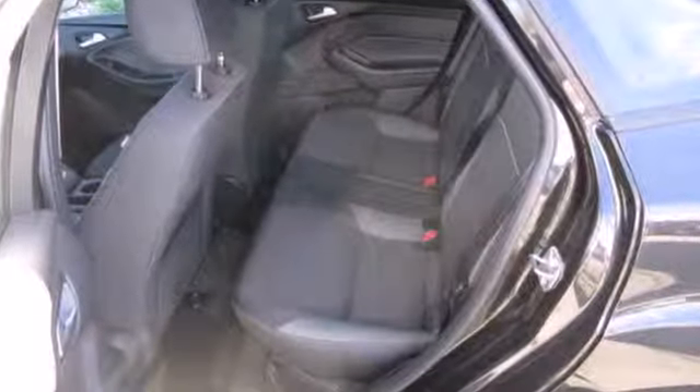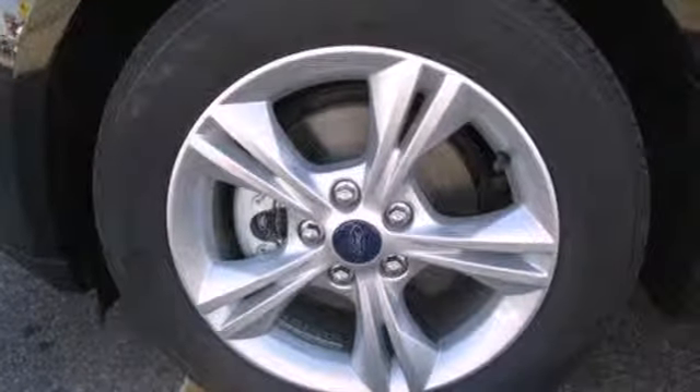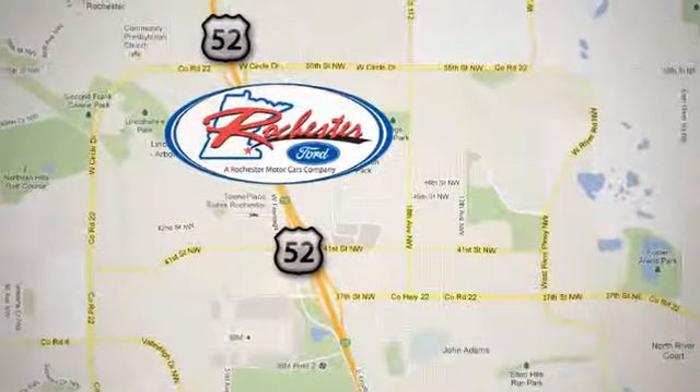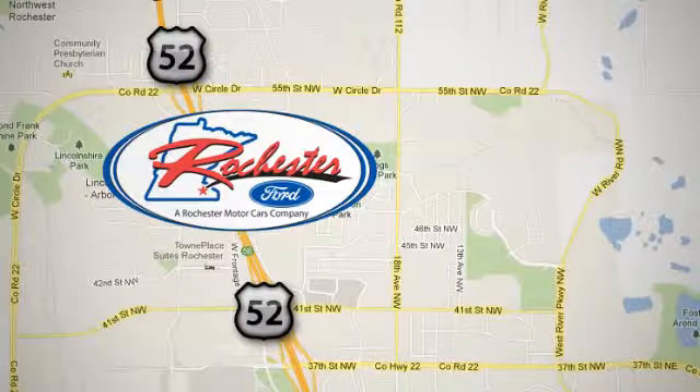The 2012 Focus's kinetic design will turn heads from day one. Are you ready to start getting noticed? Experience the difference at Rochester Ford. We're conveniently located between 41st Street and 55th Street Northwest on Highway 52 in Rochester, Minnesota.